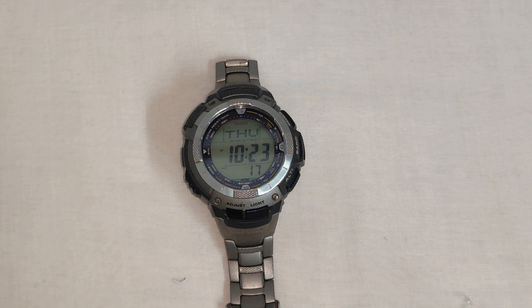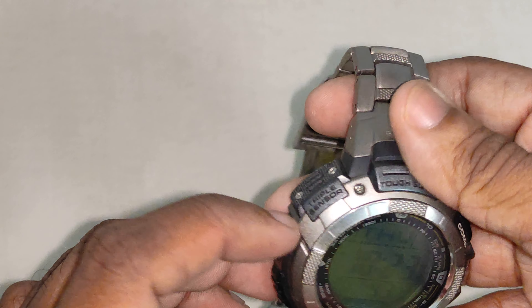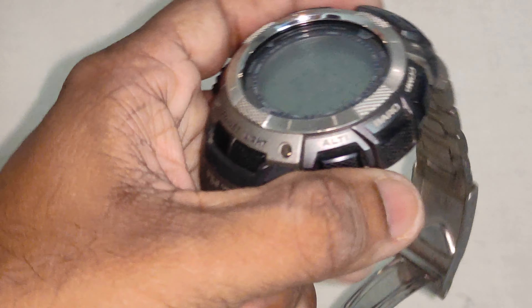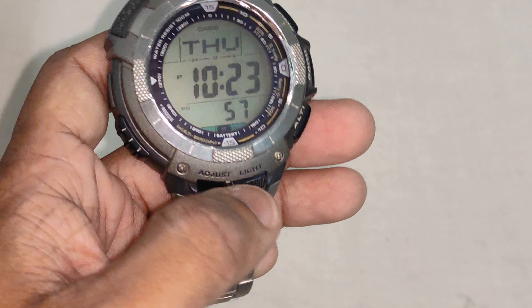The brand of this watch is Casio, from their Casio Protrek series. The model number is PRG-80T-7VER. It has a mineral dial window and the display is digital. It has a fold-over clasp with safety. The case has a little bit of titanium as well as resin in it. The case diameter is 52mm and thickness is 14.4mm.